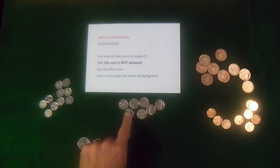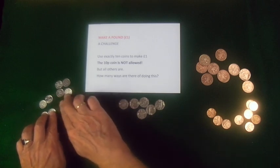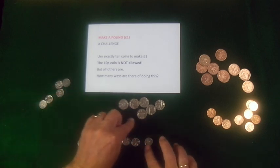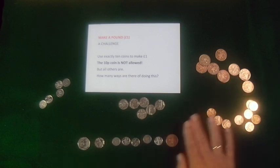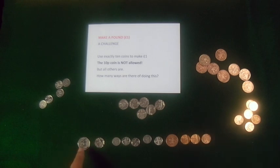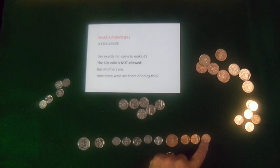I'm going to have my 50 and this time I'm going to have 1 20. I'm going to bring in 5 5s. And I'm going to get a 2 and 3 1s. Now let's count the amount: 50, 70, 75, 80, 85, 90, 95, 96, 97, 98, 99, 100.